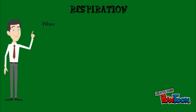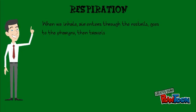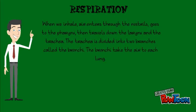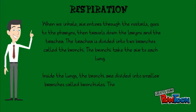This is the process. When we inhale, air enters through the nostrils, goes to the pharynx, then travels down the larynx and the trachea. The trachea is divided into two branches called the bronchi. The bronchi take the air to each lung. Inside the lungs, the bronchi are divided into smaller branches called bronchioles. The bronchioles lead to the air sacs.